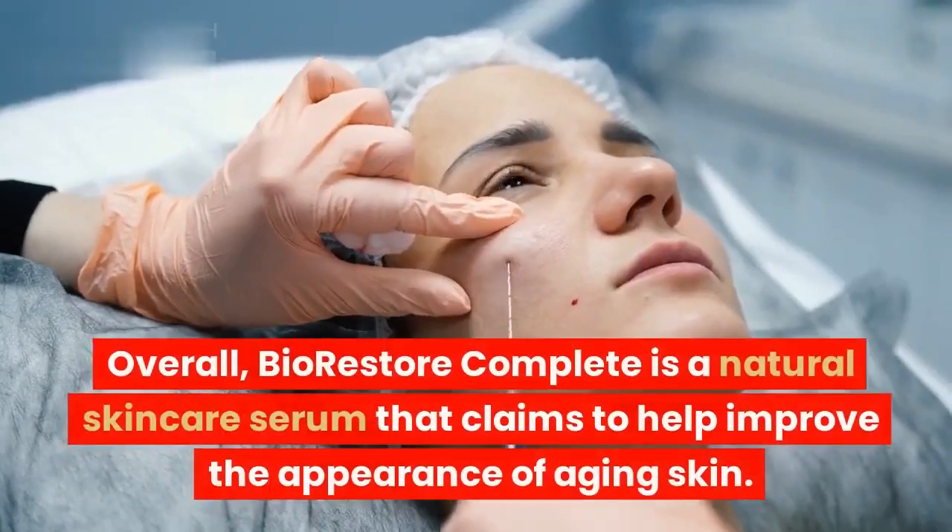How to use Bio-Restore Complete: Bio-Restore Complete is easy to use. Simply apply it to your face and neck twice daily, morning and night. After applying the serum, massage it into your skin until it is absorbed. For best results, use Bio-Restore Complete for at least 3 months.